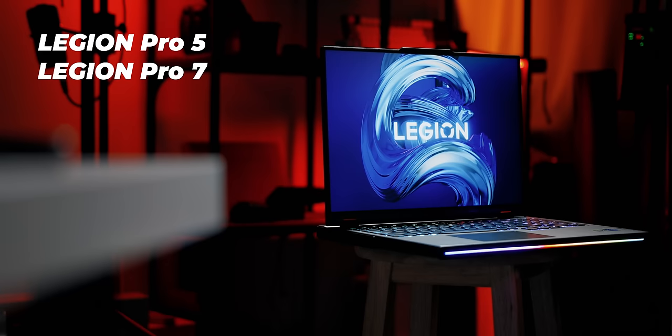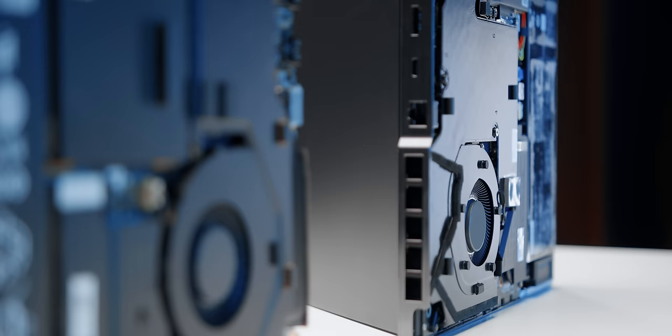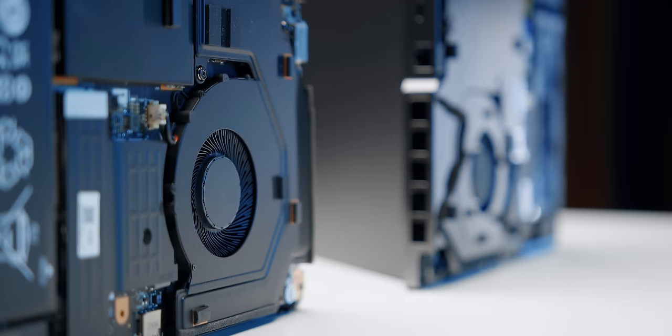I can't forget to mention its bigger brothers like the Legion 5 Pro and the Legion Pro 7 series — if you're looking for a little more GPU and CPU power and you're okay with sacrificing some weight and form factor, these are great alternatives as well.